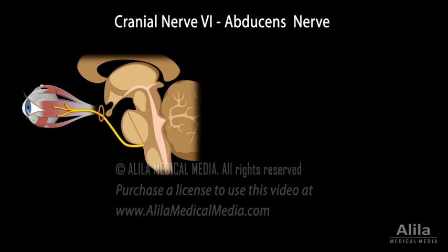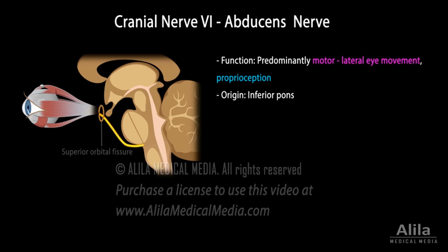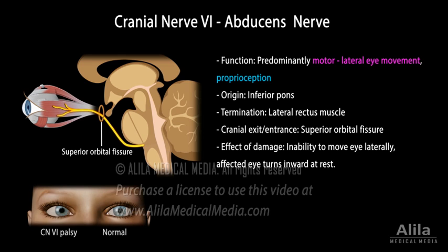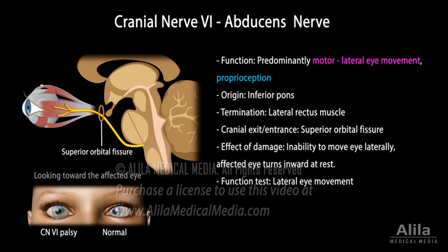Cranial nerve 6, or abducens nerve, is a predominantly motor nerve responsible for lateral eye movement. It originates in the lower pons and terminates in the lateral rectus muscle of the eye. Damage to this nerve results in inability to move the eye laterally. The affected eye turns inward at rest. The defect is more noticeable when the patient looks toward the affected side or fixates at faraway objects.